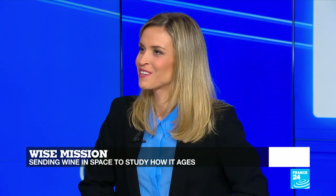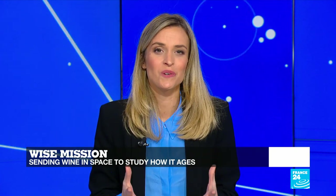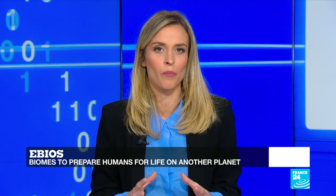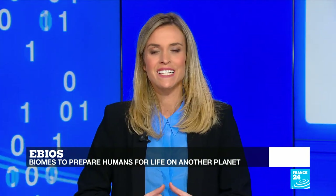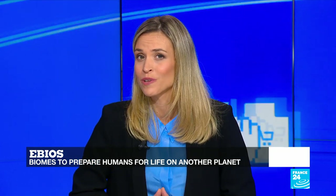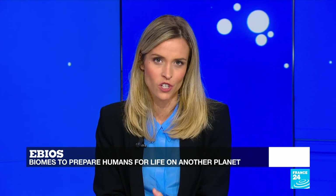Thank you very much indeed for that. Let's now talk about the future. Will we soon all live on another planet? This question may sound completely ludicrous, but take a look at what French startup Interstellar Labs is doing. It's creating space-inspired biomes in the Californian desert designed to prepare humans for life on Mars or another planet. The goal is also to begin adapting to the negative impact of climate change.